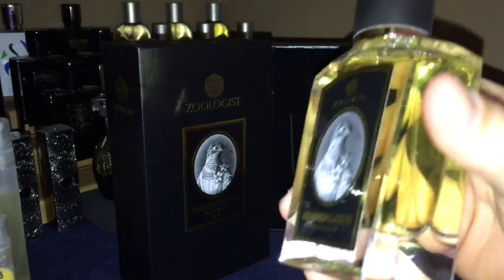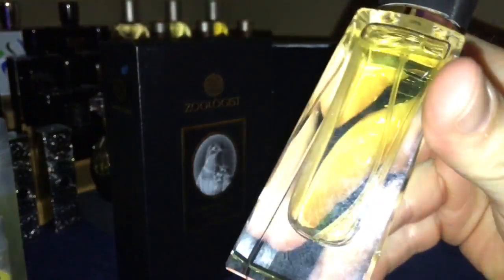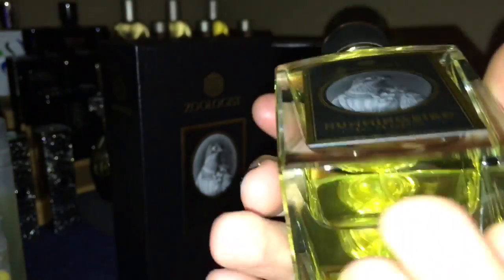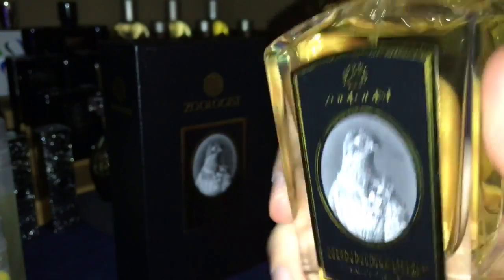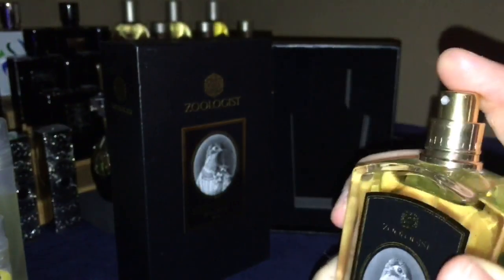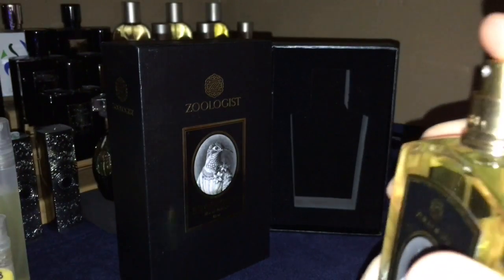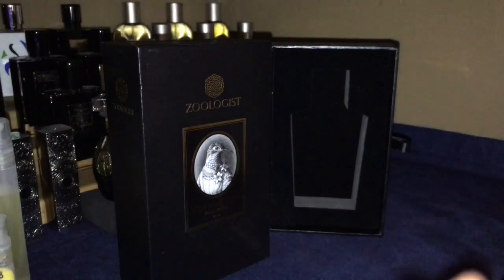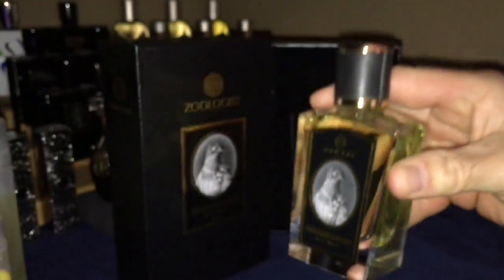The bottle is very, very well done. Like you saw in my Bat review, the bottles are very nice. The glass is really nice and thick — it's almost like a nice crystal, very heavy. The cap is actually wrapped in leather, which is very nice. You have the sprayer — I'll show you a spray real quick. So good spray. And there is the presentation for Hummingbird by Zoologist.